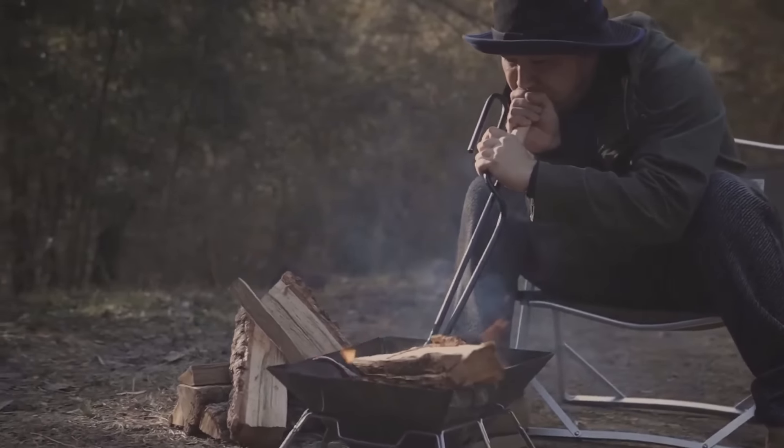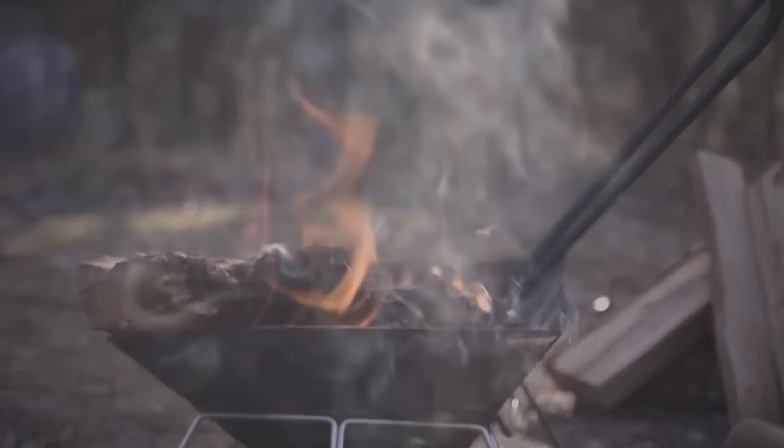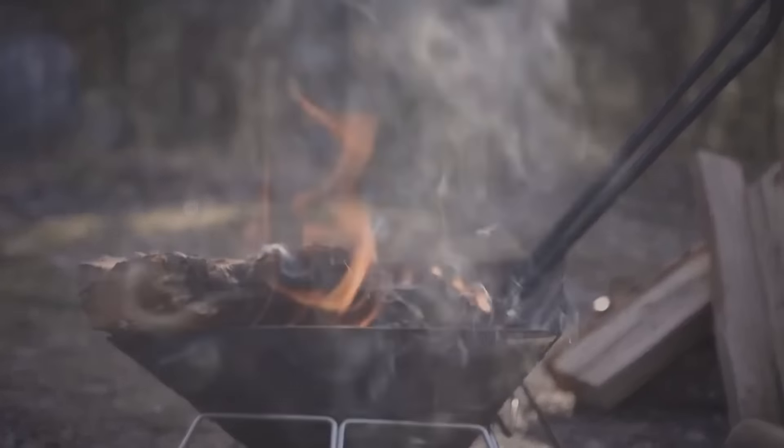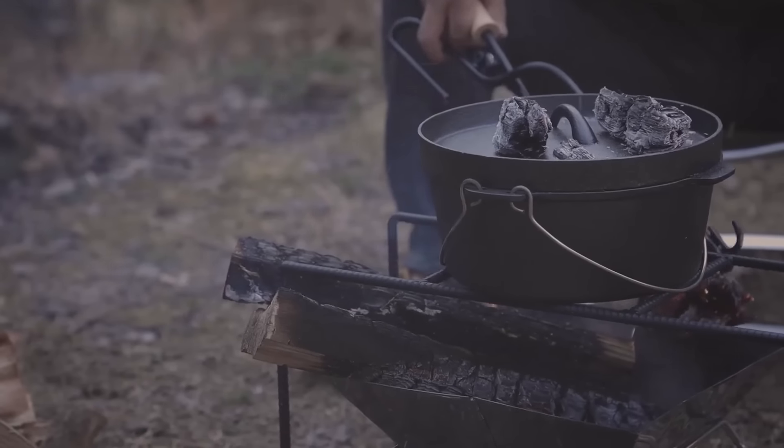grill, air fryer, and more. Whether it's pizza, french fries, grilled fish, or baked goods, this gadget handles it all. And it does so quickly, reaching 340 degrees Celsius in just 10 minutes. At a width of 33 centimeters and weighing around 7 kilograms, it's not only compact, but also fits most camping gas and other stoves seamlessly.